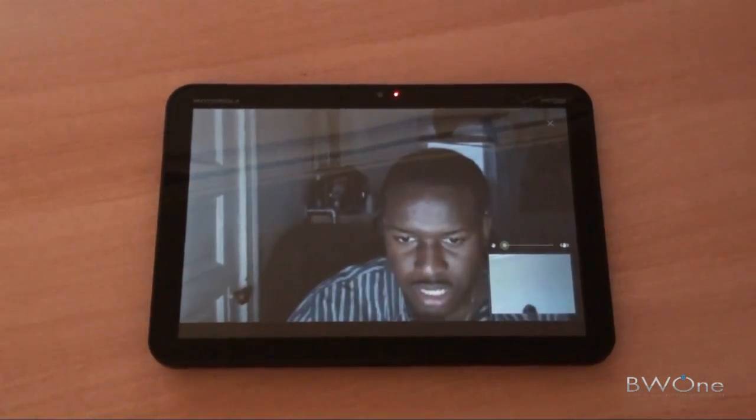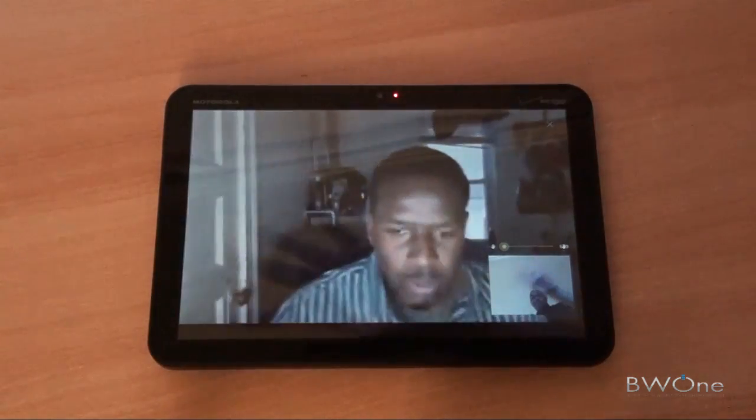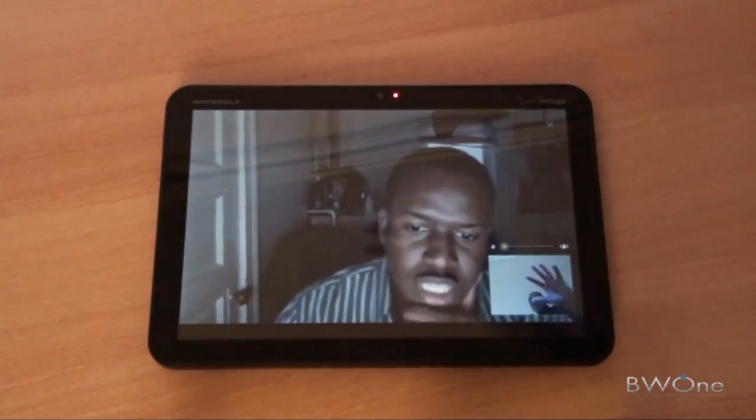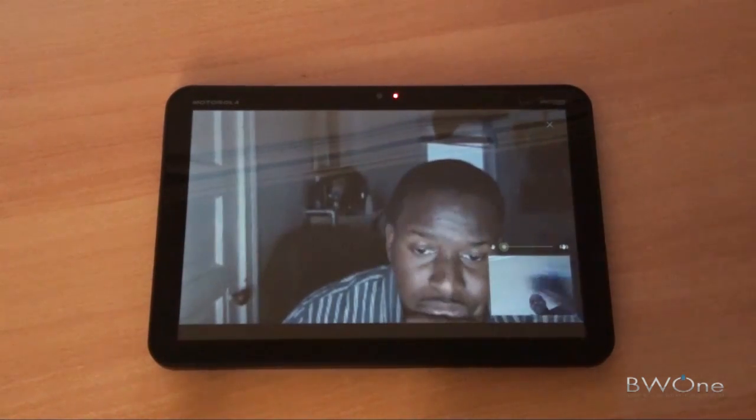If I maximize this, let me see how it looks. It's a little choppy — not choppy, but a little fuzzy. A little fuzzy, but it actually looks pretty good. That's cool.